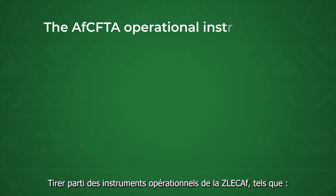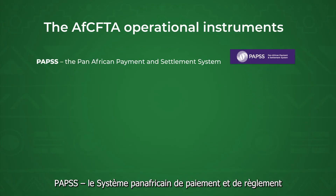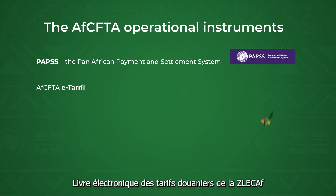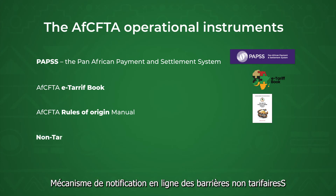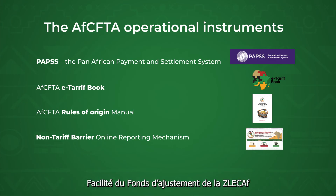Take advantage of AfCFTA operational instruments such as PAPSS — the Pan-African Payment and Settlement System — the AfCFTA e-tariff book, the AfCFTA rules of origin manual, the non-tariff barrier online reporting mechanism, and the AfCFTA adjustment fund facility.